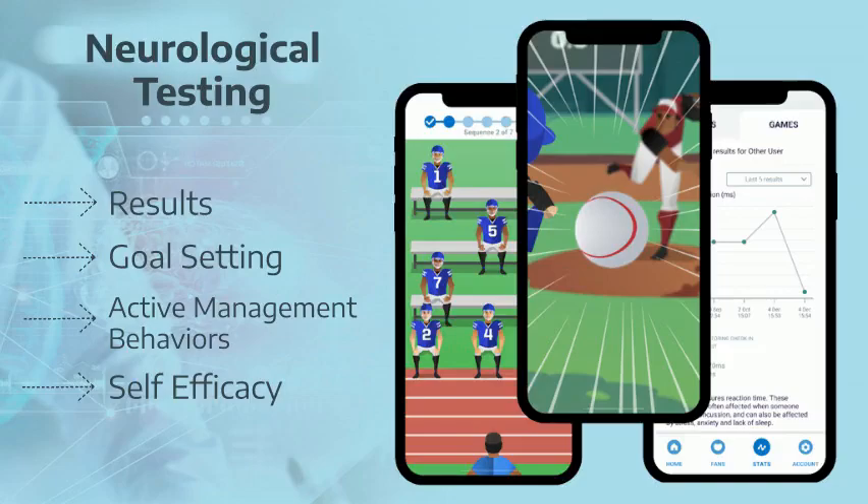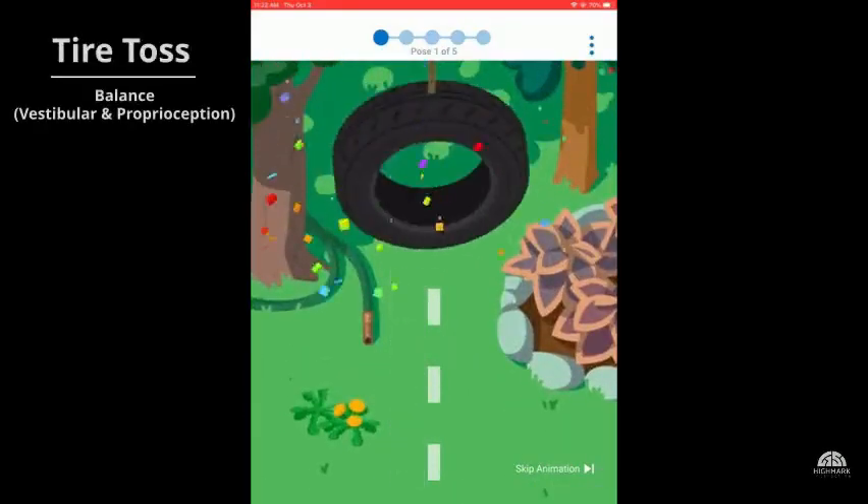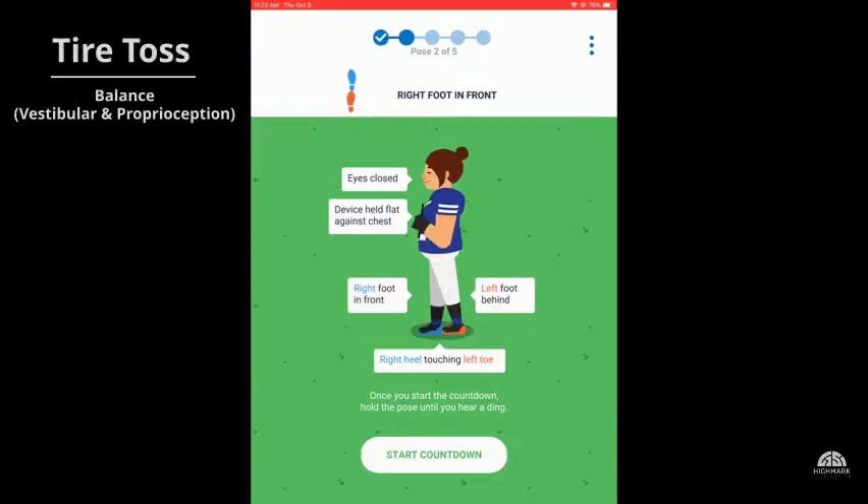Here's an example of three of the tests. First, Tire Toss assesses balance. For this test, the patient holds their mobile device to their chest, closes their eyes, and tries to maintain a series of balance poses. The tool measures sway, providing an objective score of balance.